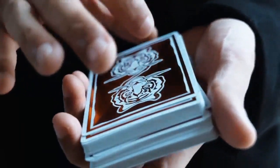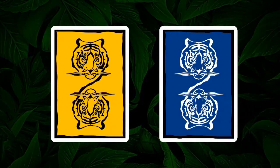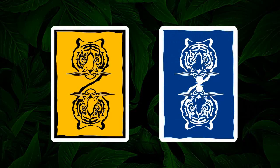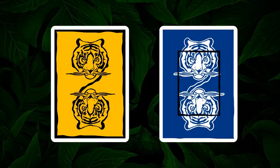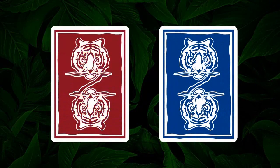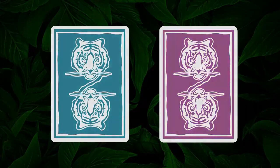Our new Hidden King deck series isn't just a simple color change. Redesigned from the ground up, sporting deeper background colors, a large tiger insignia, and a reverse boulder. These four new decks are at once truly originals, yet a bold new step in their design.